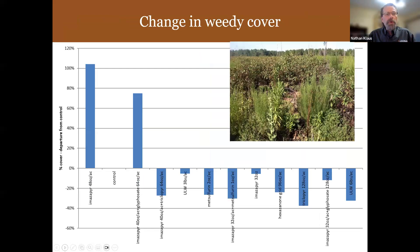Looking at changes in weedy cover, we saw a lot more weeds in some treatments than others. Imazapyr was one that grew a lot of weeds — things like pokeweed, fireweed, and blackberry. But you can also see that metsulfuron, hexazinone, and triclopyr again seem to be some of the better treatments in terms of not getting weedy plants coming in. More and more as we move through these slides, those three chemicals are standing out as the winners.